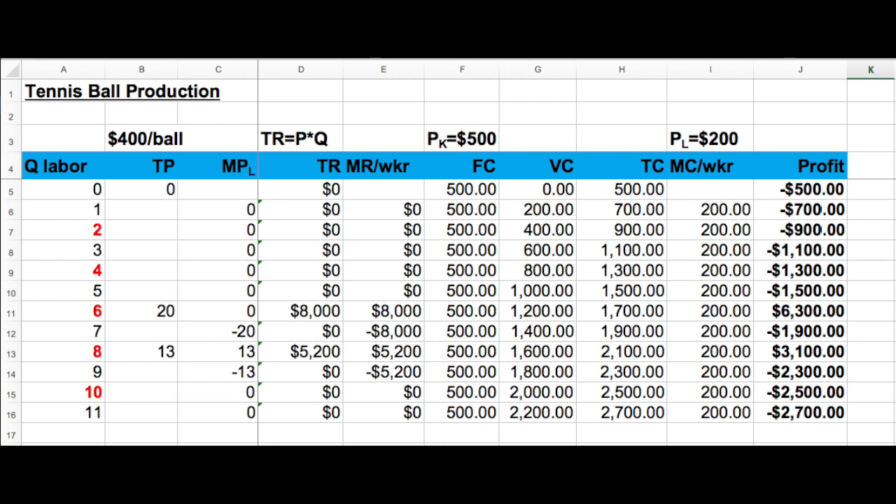We've basically more than doubled the profit by losing two workers. So we went from eight to six, and we became way, way, way more productive. So this is good work, guys.